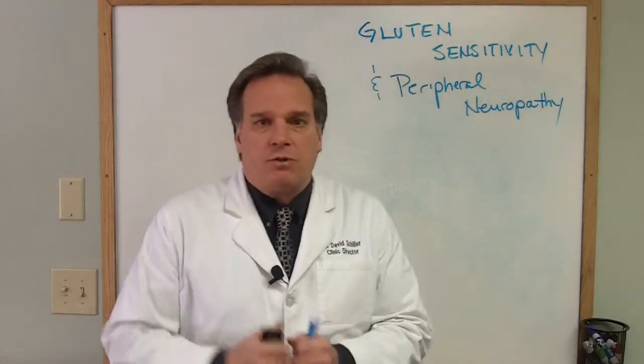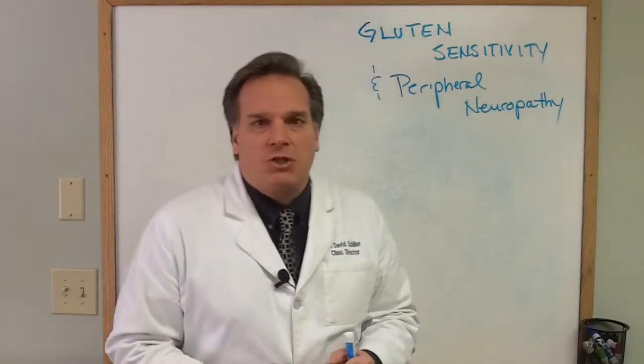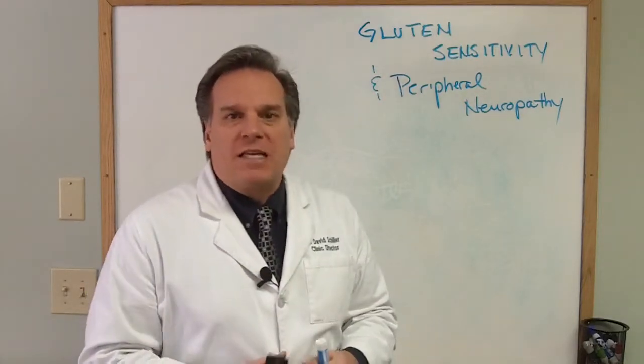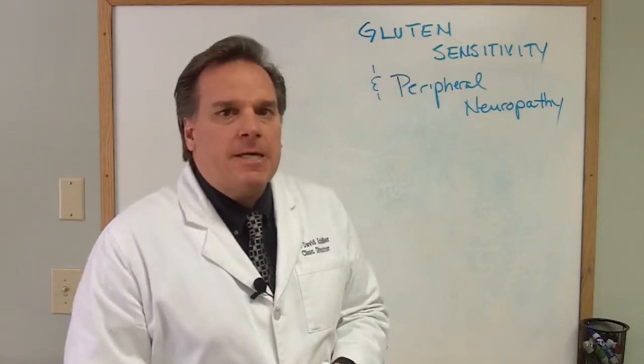Obviously dietary concerns produce diabetes or pre-diabetes most of the time, but just know that gluten has a role in the damage to the coverings of your peripheral nerves — that can give you the numbing and tingling, that can give you the neuropathic pain.